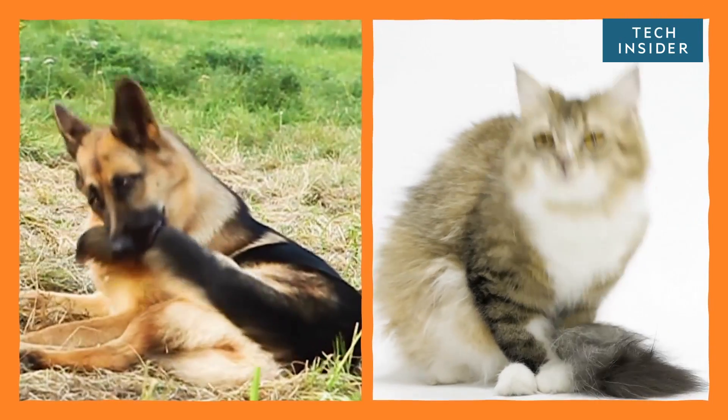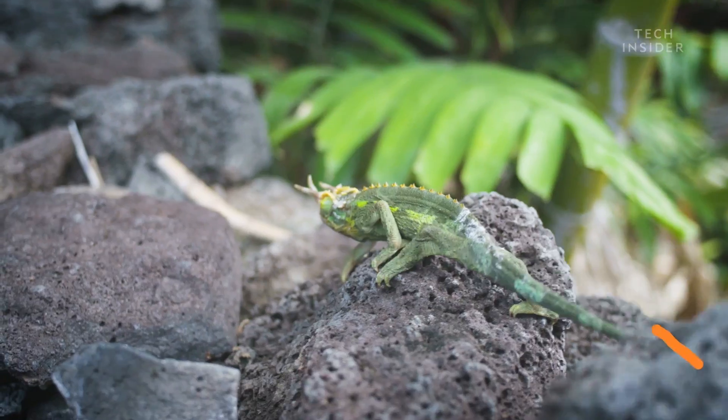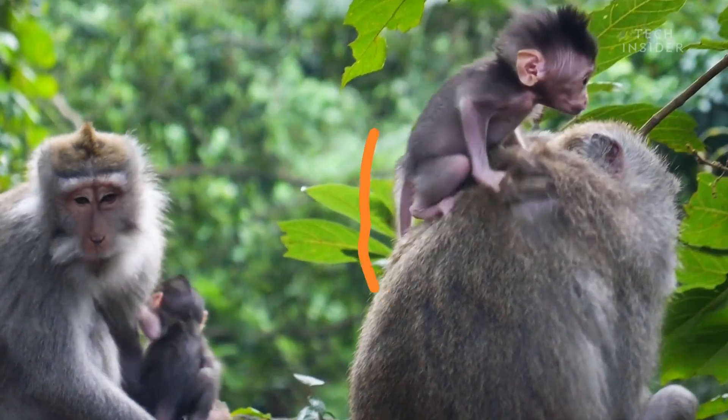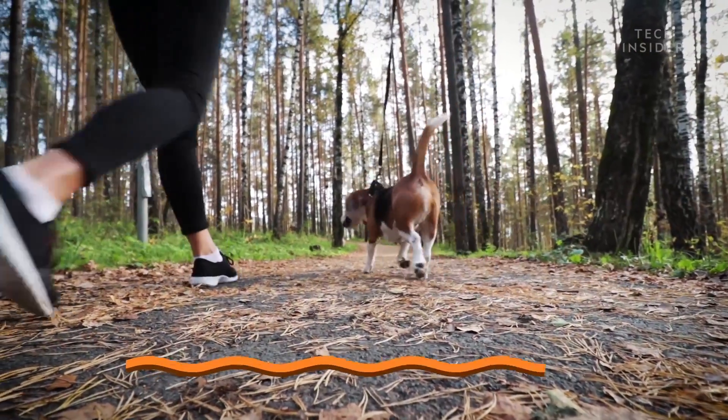Tails are like opinions — basically, everyone has them. Fish, birds, most reptiles, and even some of our closest relatives. So, why are we missing out?